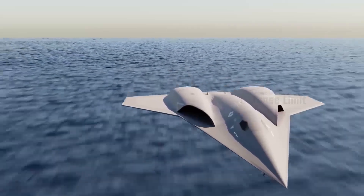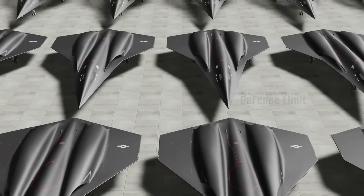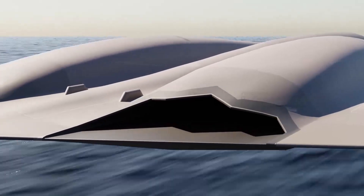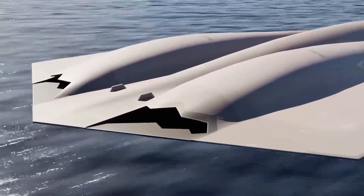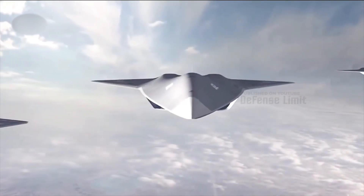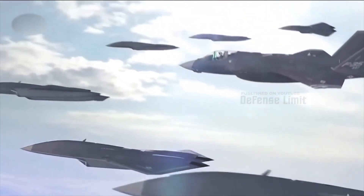NGAD fighter engine exhaust ducts will be closed to reduce infrared, or IR, signatures. This is important as modern combat aircraft and defense platforms increasingly rely on infrared detection and tracking systems to detect stealth aircraft. In addition, NGAD fighter aircraft generate heat on their surfaces when flying, especially on the front — therefore thermal management becomes very important. NGAD aircraft will likely use coating materials that can absorb or scatter radar waves and reduce the aircraft's heat signature.